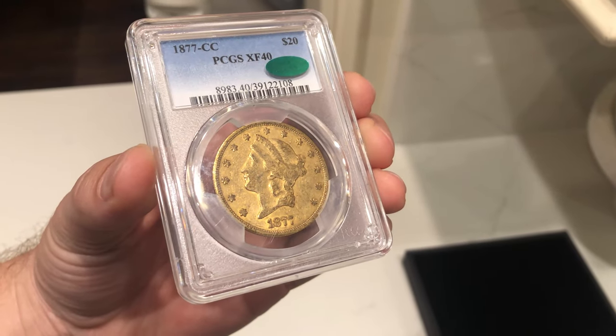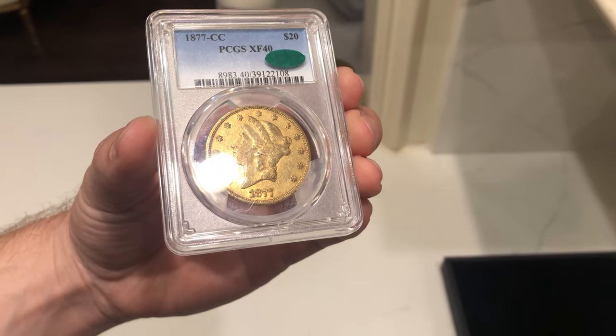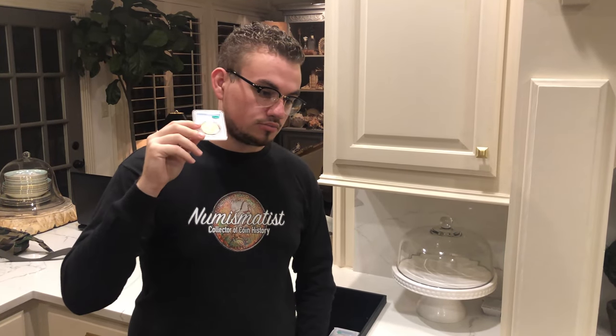This coin, I would say in this grade — XF40 — it's around a $5,500 coin. And we paid more than that. And that's for coins that didn't sticker. But when this coin did sticker, it was a great day. People are paying strong money for coins like this. I would say retail price for this coin is around $8,000 now, and we'll probably take a number around $7,500 when everything is all said and done. Definitely a win.